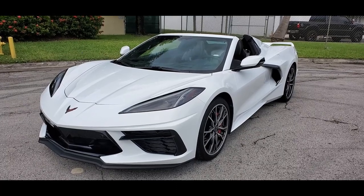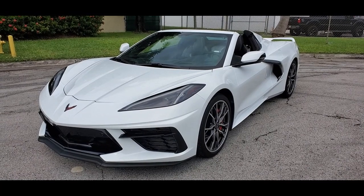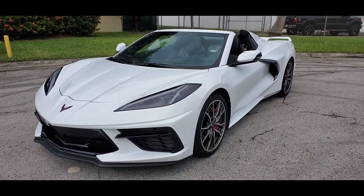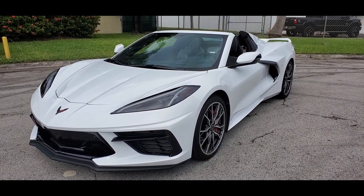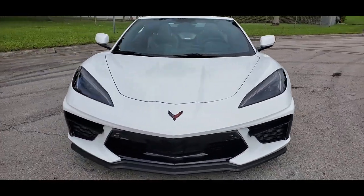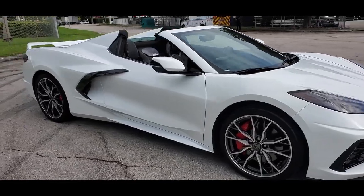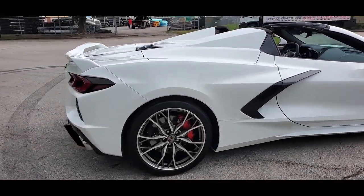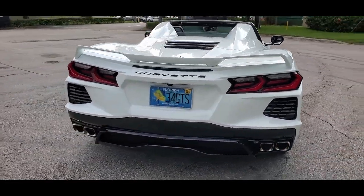Greetings from Nova Auto Sale in sunny South Florida. Up for sale today, this 2023 Corvette Stingray convertible LT2 package, loaded up and really in outstanding shape. We have the top down right now. We'll give it a quick walk-around and show you the conditions of the vehicle panel by panel. Really beautiful shape, loaded up, outstanding condition — 2,700 miles on the clock with all the toys.